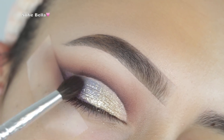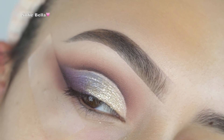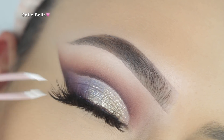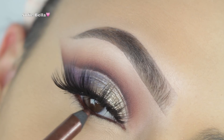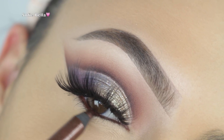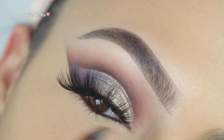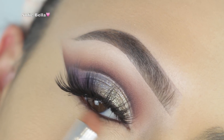For lashes I'm using my Shop Sophie Bella Bali lashes. I go through phases where I favor one pair over others, and right now I'm definitely in a Bali phase — super obsessed with them. If you guys want to check out our lashes, the link will always be in the description box below.